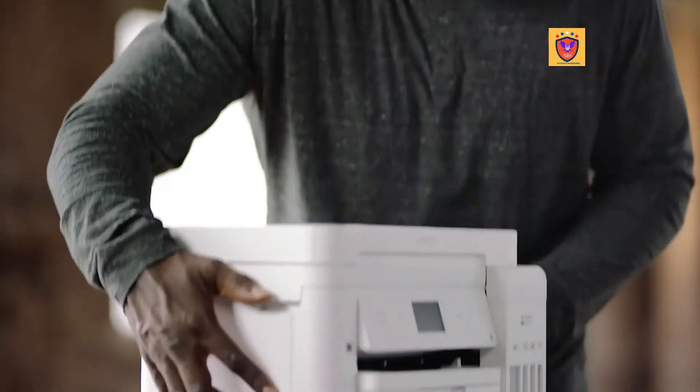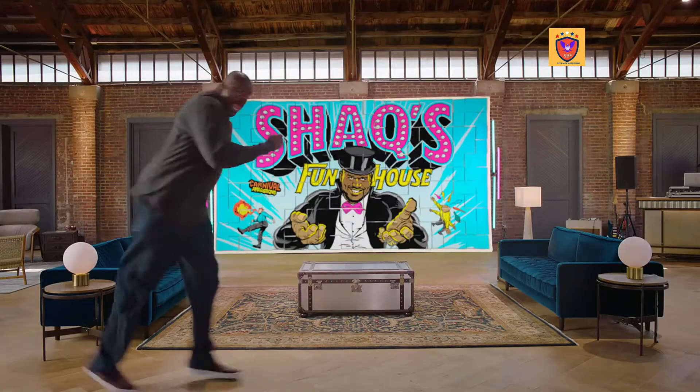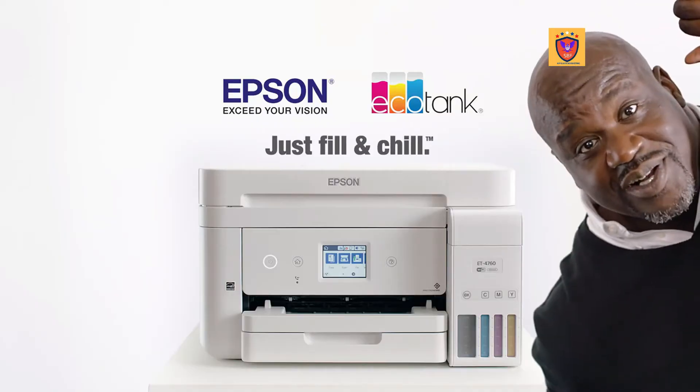The new Epson EcoTank. No more cartridges. It comes with an incredible amount of ink that can save you a lot of frustration and trips to the store. The Epson EcoTank. Just fill and chill.